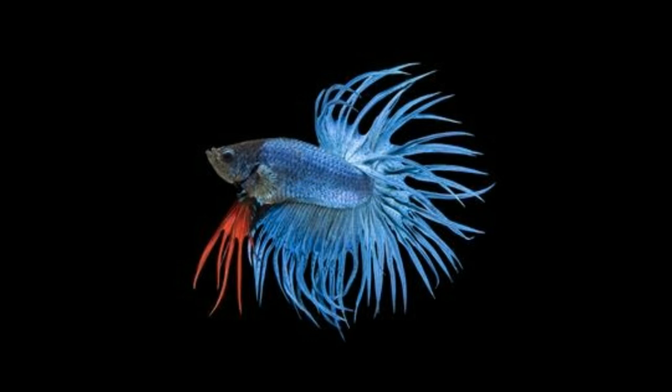Blue-headed Agama: these lizards have been found in many different habitats, from savannah to forests. They live in colonies where there is an alpha male who rules over all the subordinate males and females. It is a semi-arboreal and diurnal lizard. Interesting fact: the blue head is restricted to the males. Also, it displays the color mostly while feeding, when it's hot, or during the breeding season.